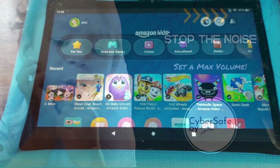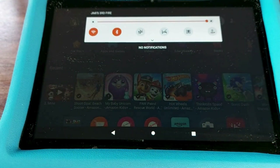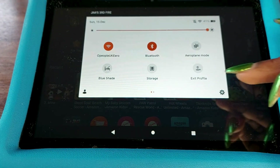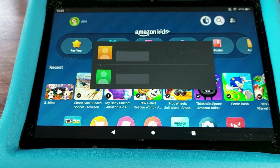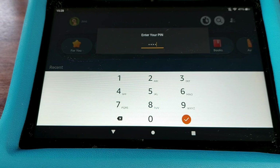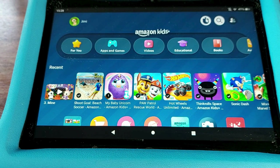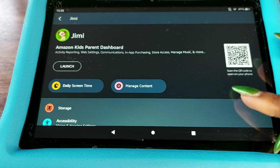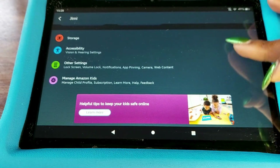Let's get started. First, from the home screen, swipe down from the top and tap on the settings icon. Select a parent's profile and enter your passcode to access the parent's dashboard. From the parent's dashboard, navigate to other settings.